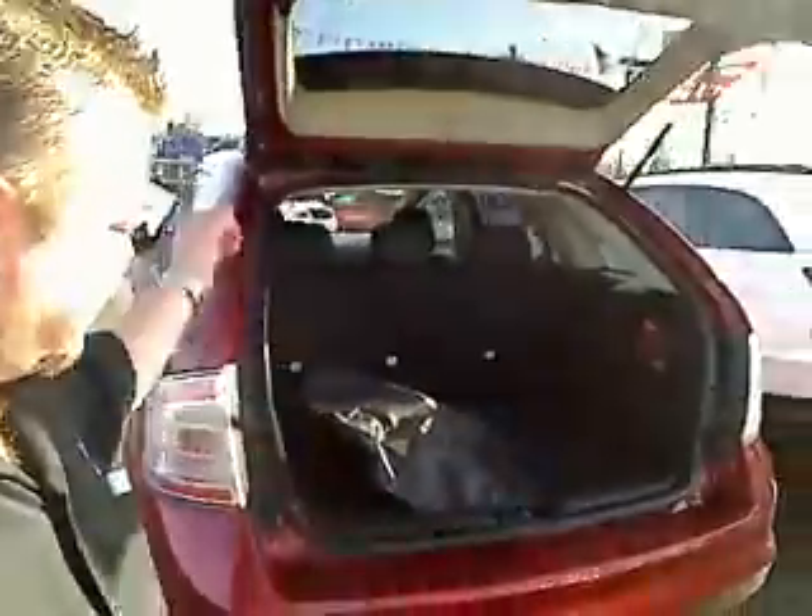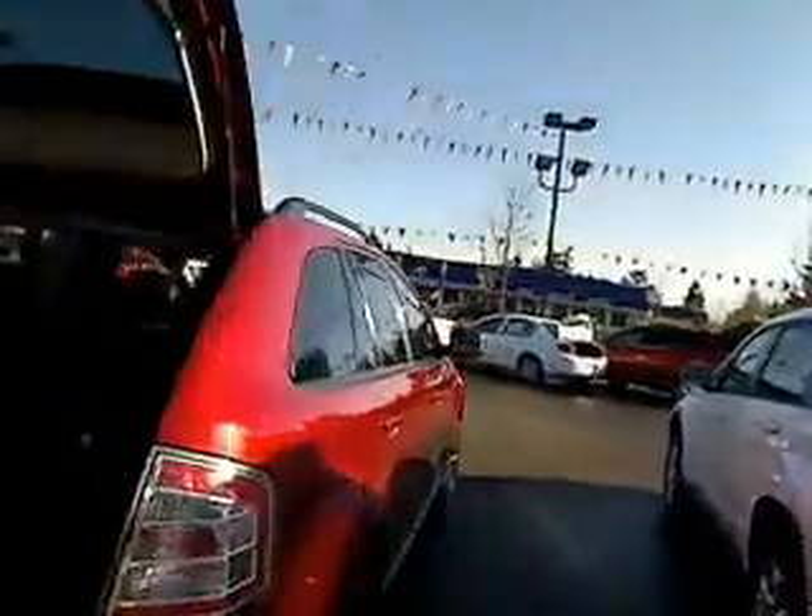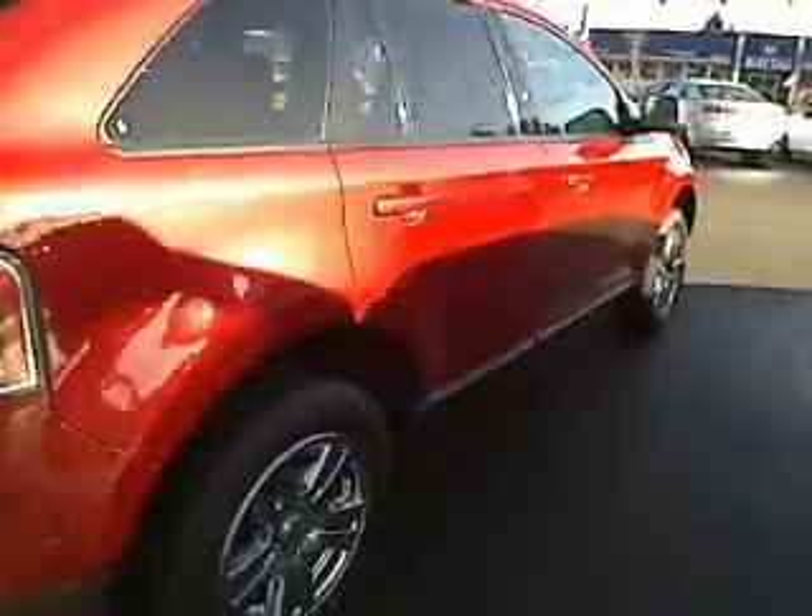Rims and tires looking very good. External view on the rear. The SEL all-wheel drive. Nice clean car.